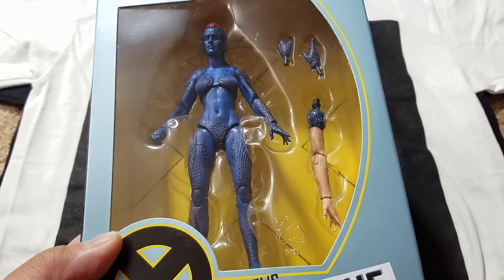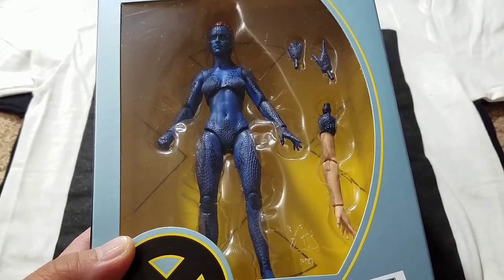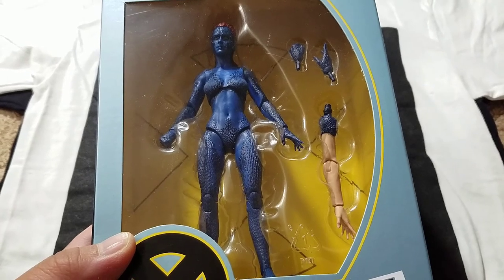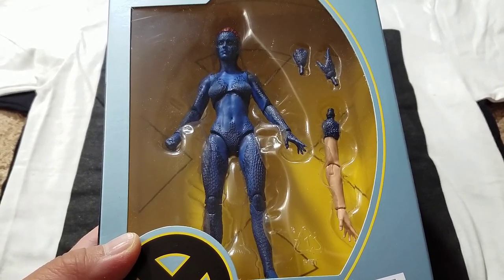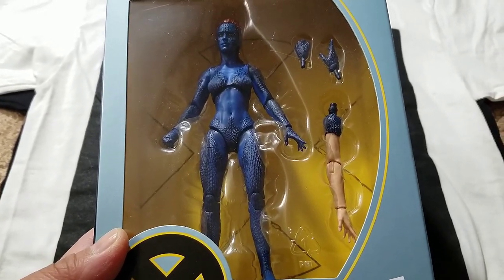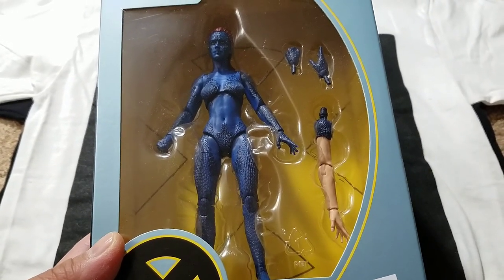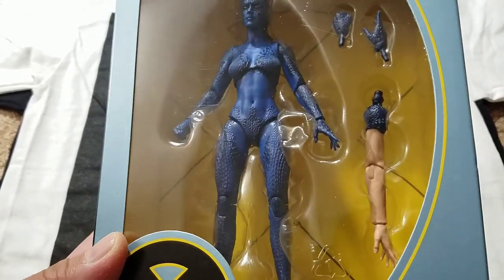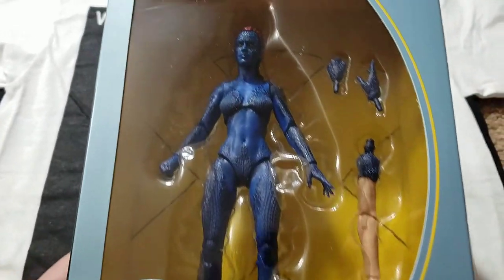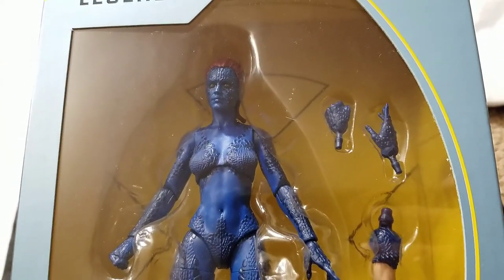From Amazon — the Deadpool and Negasonic Teenage Warhead pack before her, Domino, and Wolverine. Just like all those, this Mystique is another one where for years I would not have imagined we'd get an updated Marvel Legends. Man, what an update — she looks great, the figure looks amazing. Rebecca Romijn Stamos — it would have been cool if they had included an alternate head.